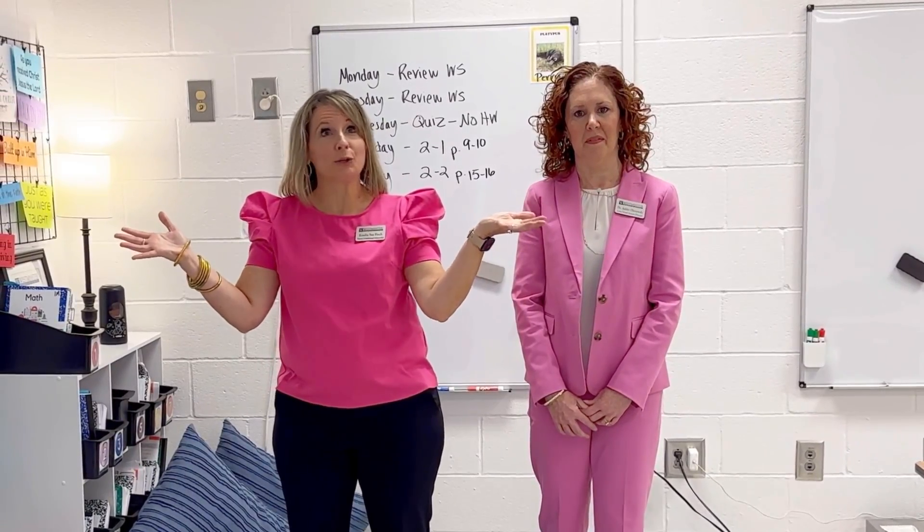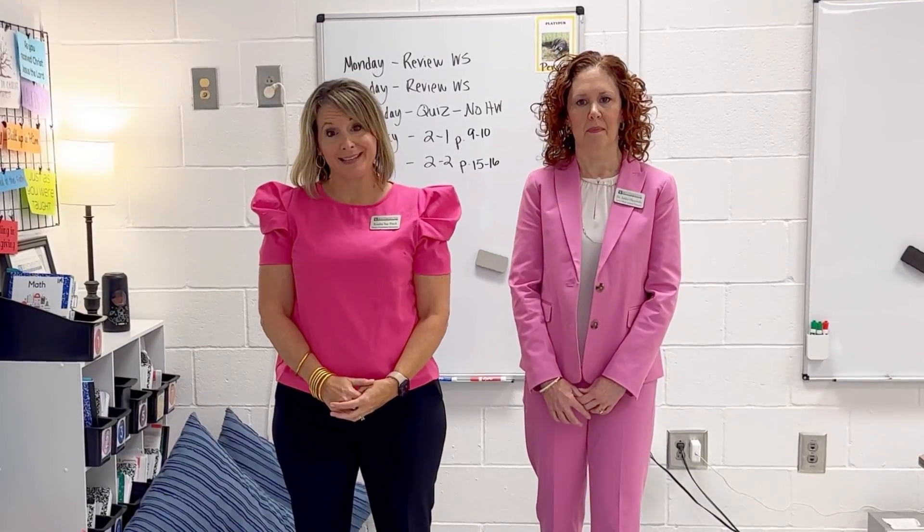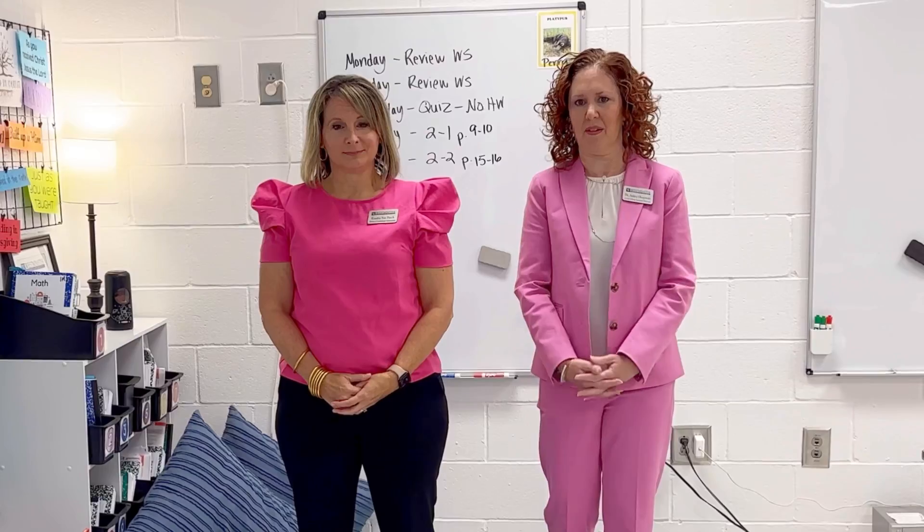For the past few years, a classroom like this is where our lower school students have learned science and engineering. And although our teachers have done great work in these classrooms, our STEM curriculum has been dictated by what can be done inside these four walls.